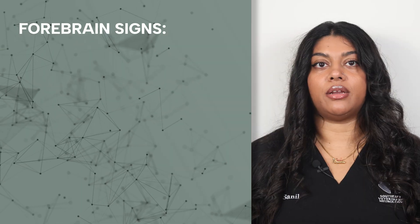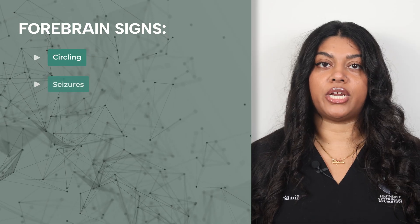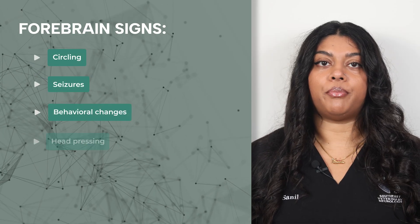Symptoms of a stroke in a pet's forebrain include walking in circles, seizures, behavioral changes, head pressing, and blindness.